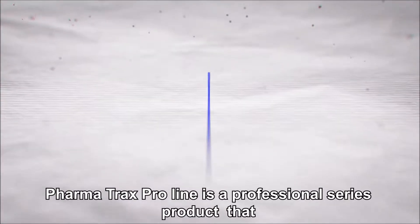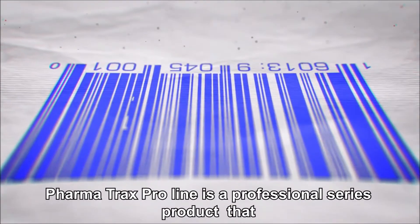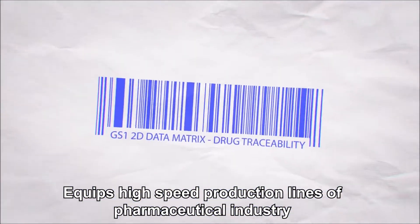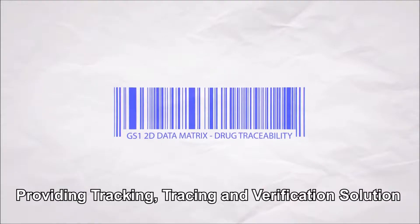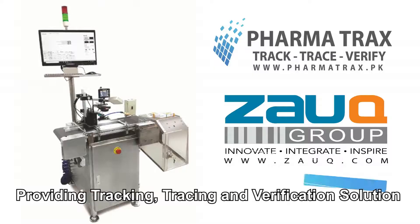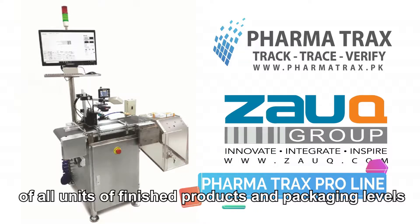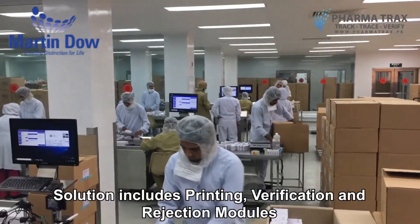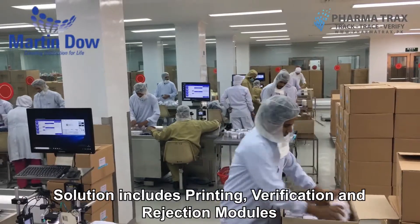PharmaTrax ProLine is a professional series product that equips high-speed production lines of the pharmaceutical industry, providing tracking, tracing, and verification solutions of all units of finished products and packaging levels, enabling supply chain visibility. The solution includes printing, verification, and rejection modules.